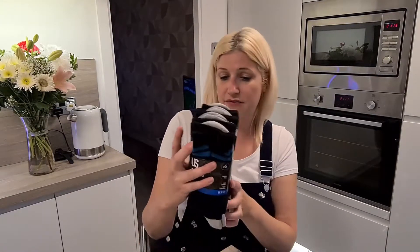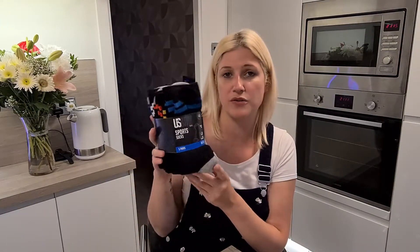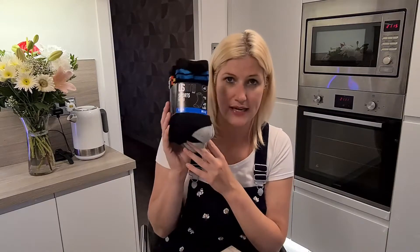The next thing I bought was again for my husband — just these sport socks. They weren't on sale; they were full price at £6.